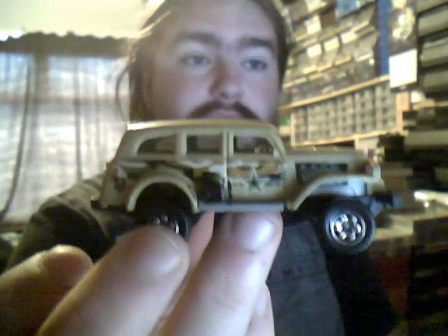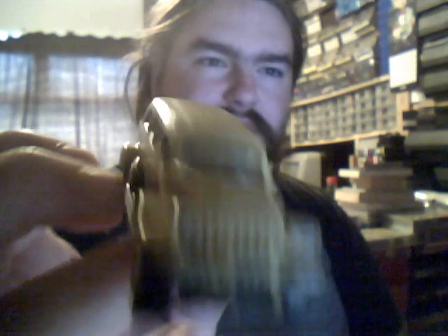First of all we have the Jungle Crawler. This is a fairly new model. Someone has custom painted this as well — the fuel tanks, the windscreen wipers, the rope on the front, and the tail lights have all been painted. But it was quite nice.